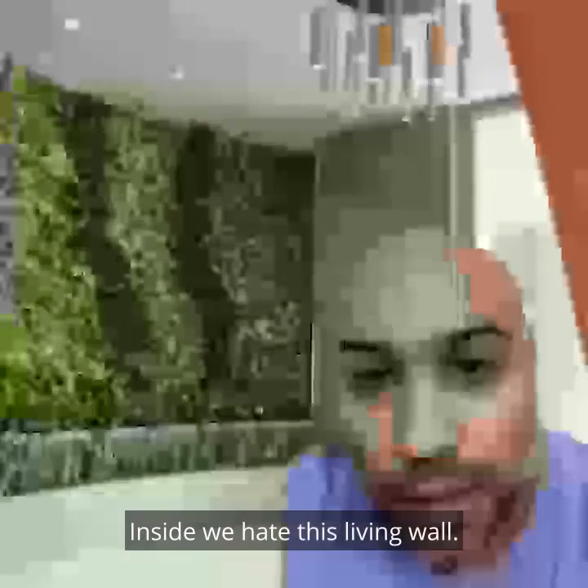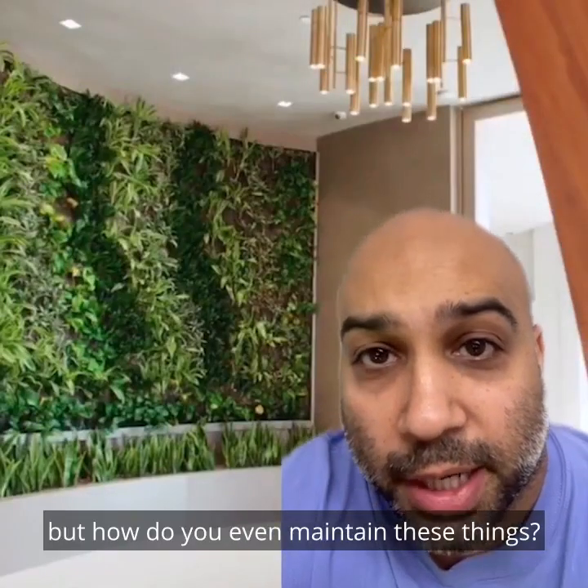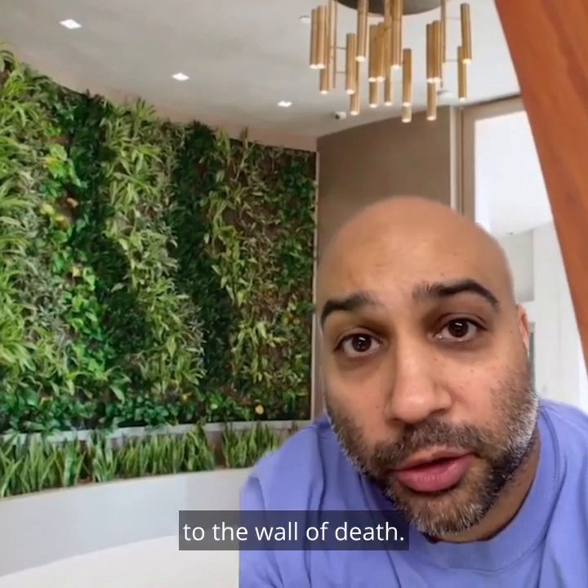We hate this living wall. Live walls are nice ideas in theory, but how do you even maintain these things? 99% of these are probably dead within six months. And then it quickly turns from a living wall to the wall of death.